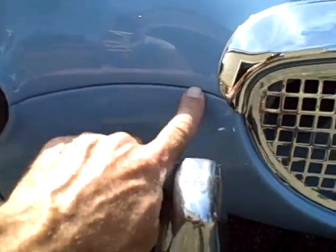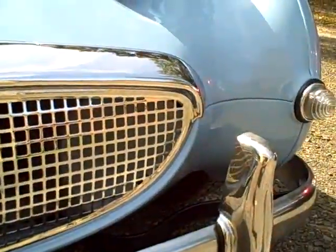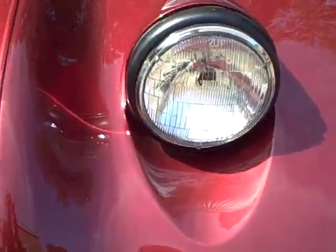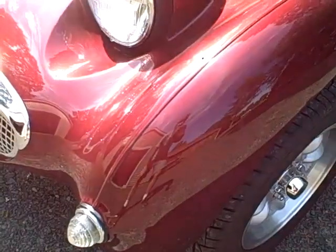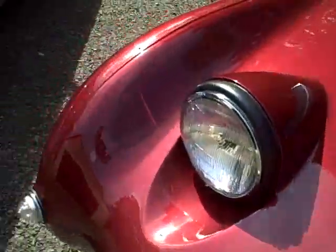This seam connects the valence panel to the nose — all Bug-Eyes have that, and it can sometimes be a rust area. Take a look at the way they handled it on Bugzilla: filled it in. These filled-in areas are generally suspect on restorations, but not when they're high-end like this — it's just a fantastic job. You can see the metallic fleck in the paint; a very high-end paint job.